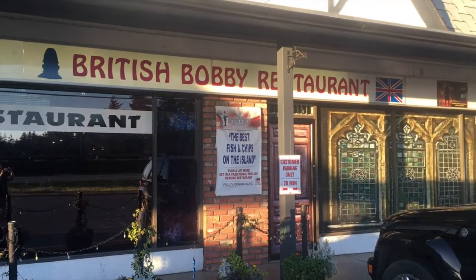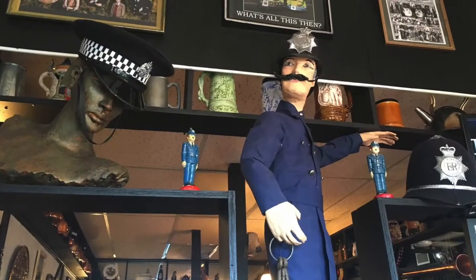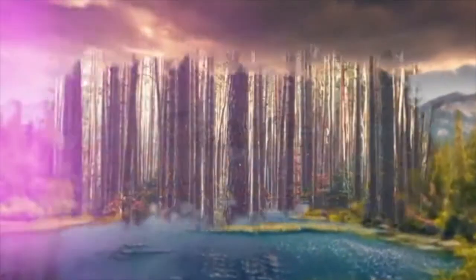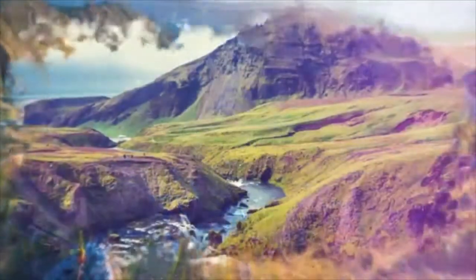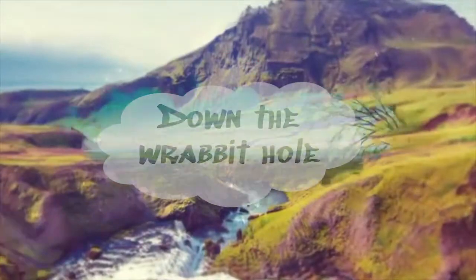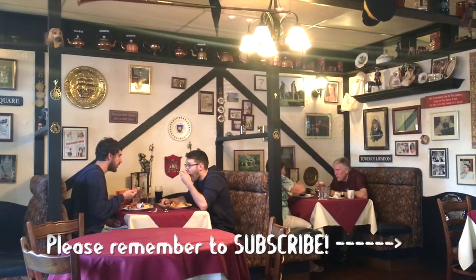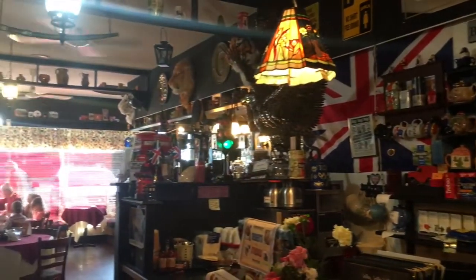Looking for a fun family restaurant while you're in the town of Parksville? Give the British Bobby Restaurant a try. In the town of Parksville, on Vancouver Island in British Columbia, is a wacky place called British Bobby Restaurant.